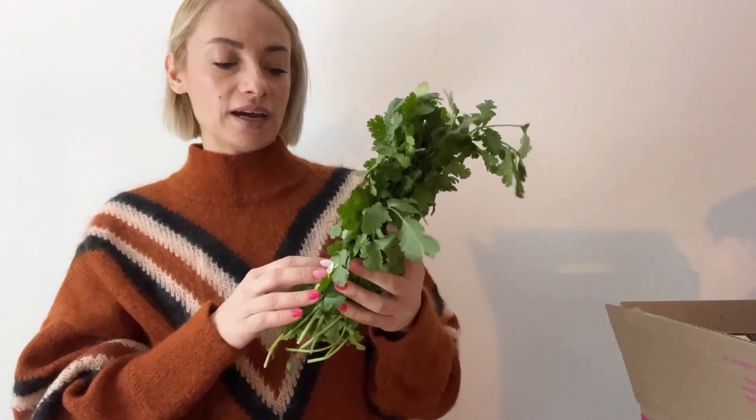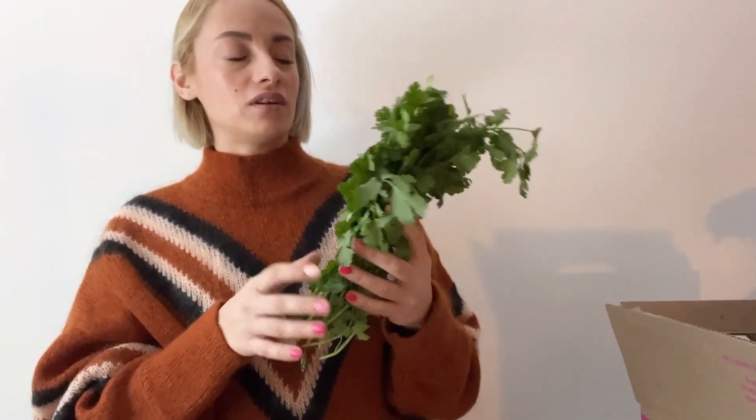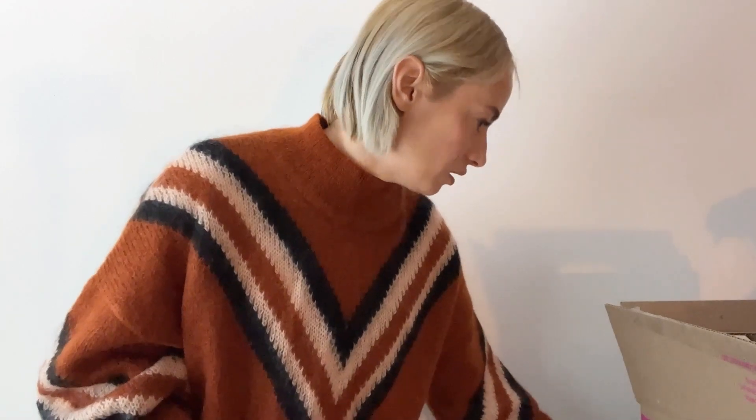Then we have cilantro. I like to buy my greens organic, and this is organic cilantro. The price was very, very affordable — $1.29, which is cheaper than I can find it at stores around me like Mariano's or Whole Foods where it's usually over $1.50. I really like that it wasn't packaged in anything extra.